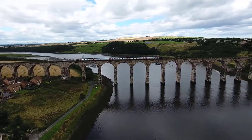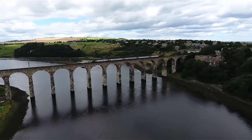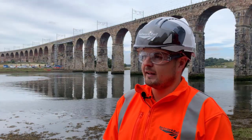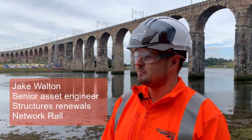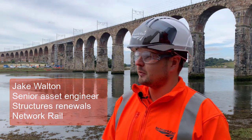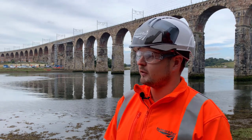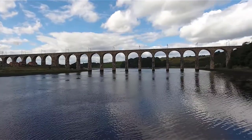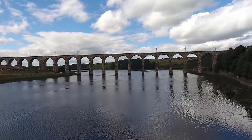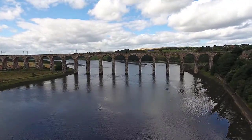Royal Border Bridge here — a 28-span masonry arch structure, nearly 200 years old. Over time the masonry degrades; we see things like hairline fractures, hairline cracks, drummy brickwork, and things falling from it. The last intervention we did on this was 1993, roughly 30 years ago, and over those 30 years it's degraded further. What we're doing now is safeguarding that capability by general brickwork repairs throughout, which should last approximately another 30 years.